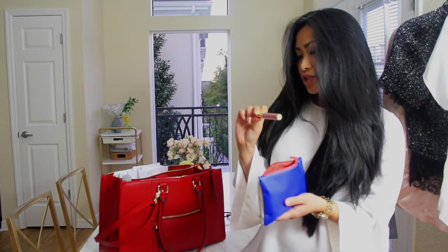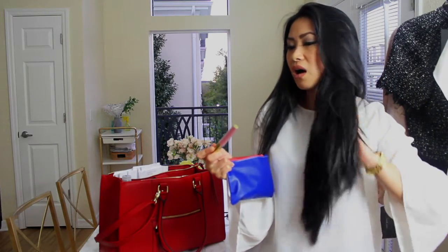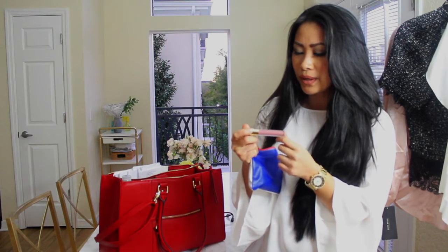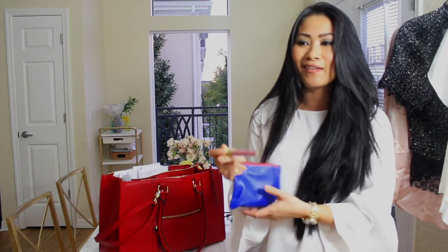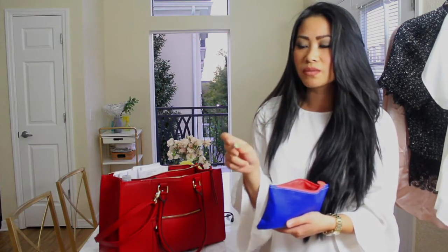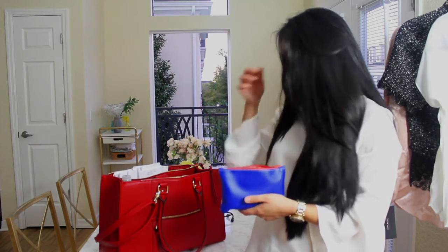Next is the Gerard Cosmetics liquid lipstick in the color Serenity. The formula is very buttery and smooth — it's a mauve pink. I'm not crazy about how long it stays on, but I don't like being in situations where I have nothing on my lips since my lips are quite pale and I don't want to look ghostly. It's smaller than my other liquid lipsticks so it fits easily in the bag.